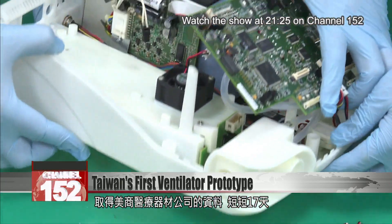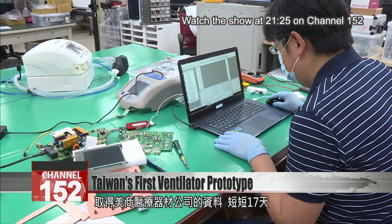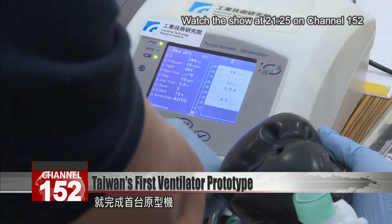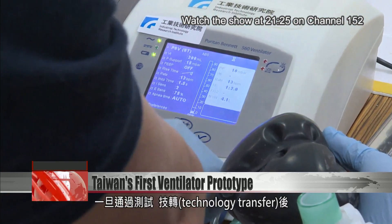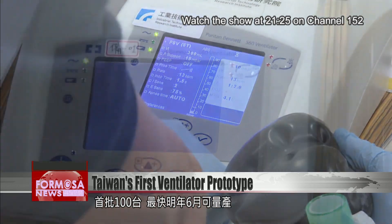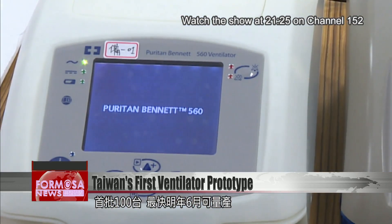After obtaining authorization from a U.S. ventilator manufacturer, the team created Taiwan's first ventilator prototype in just 17 days. Production will start once testing and technology transfer are complete. The goal is to make 100 ventilators as soon as next June.